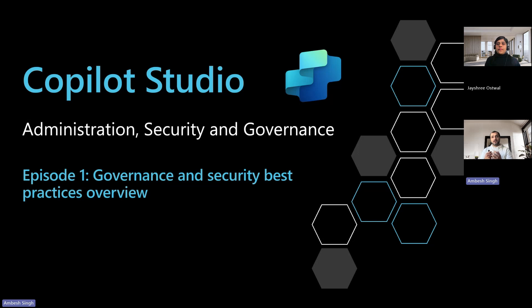Effective governance and security are essential for managing the copilot agents across your enterprise. This series provides copilot agent administrators, Copilot Studio Center of Excellence leads, and other stakeholders with the best practices to ensure secure, effective, and efficient operations. It also highlights the critical areas to consider when governing security and monitoring copilot agents.